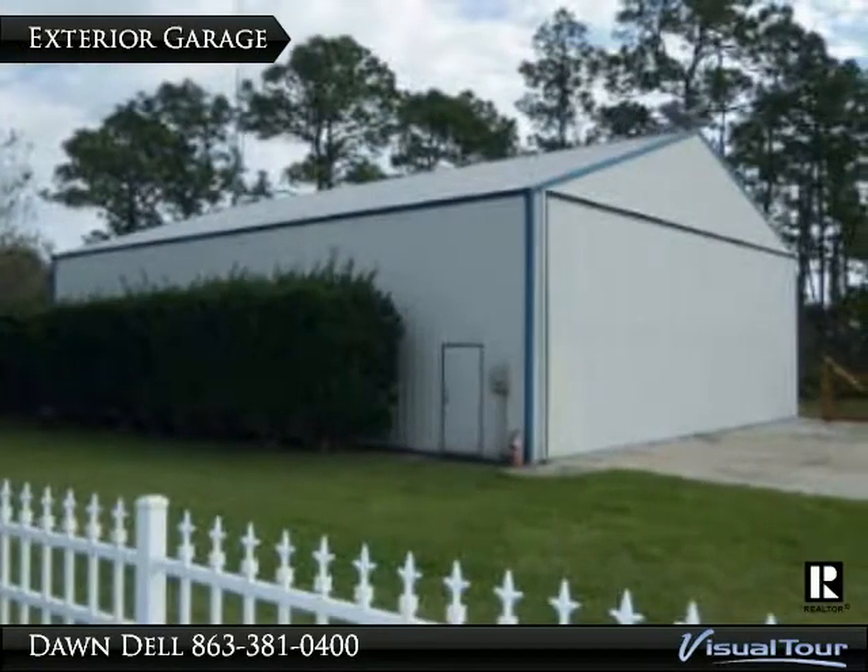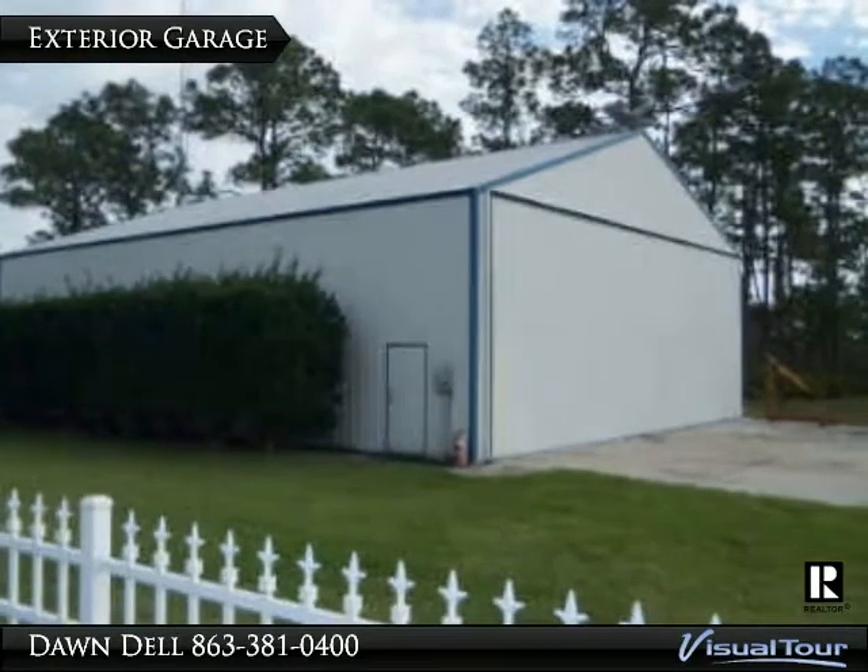The exterior garage is a hangar-type garage with full insulation, air conditioning, electric, and more.